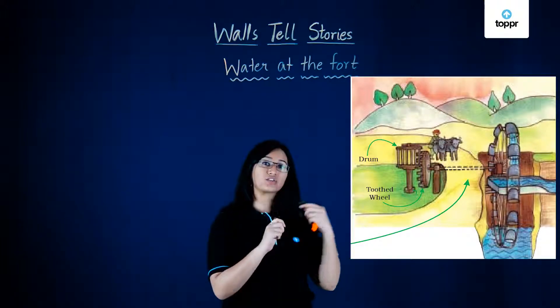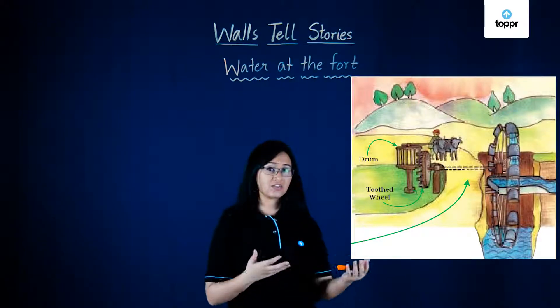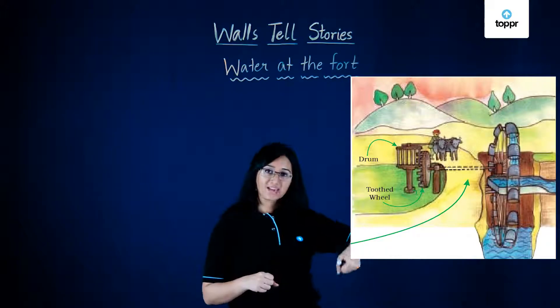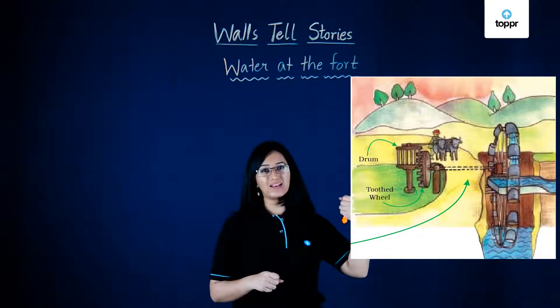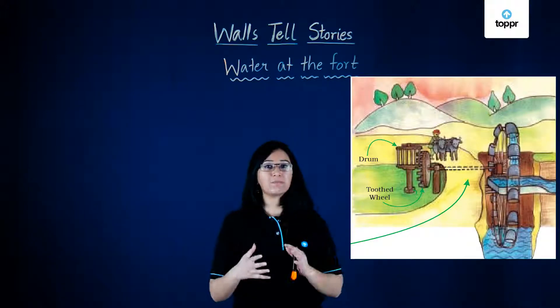This wheel was connected to a garland wheel using a rod that usually ran underground, and when the garland wheel turned, it used to lift water from the well. This water would then be carried throughout the fort through clay pipes.